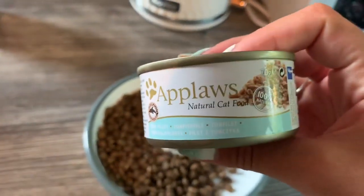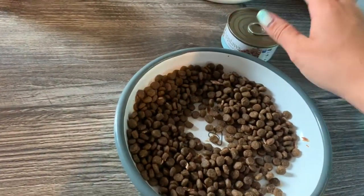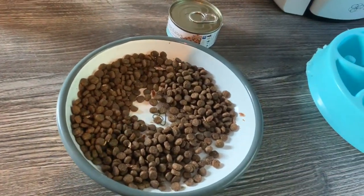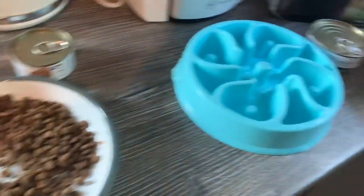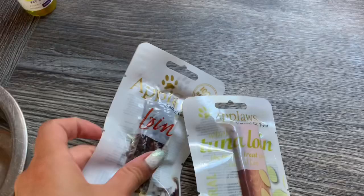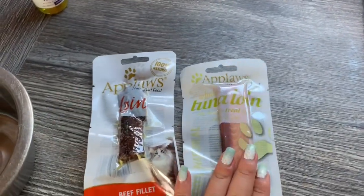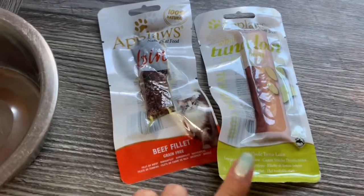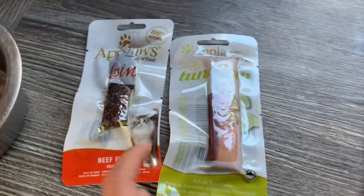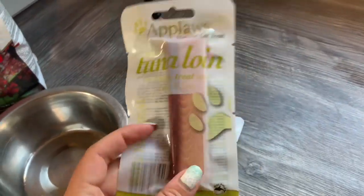Milo just has his dry kibble — tuna kibble — and a tin of tuna wet food in the morning, once a day. He always has dry food down and grazes. For treats, we do these pure loins — this one's beef loin, this one's tuna loin. They're technically labelled as cat treats but we give them to all the pets as they're completely natural — it is literally just a tuna loin.